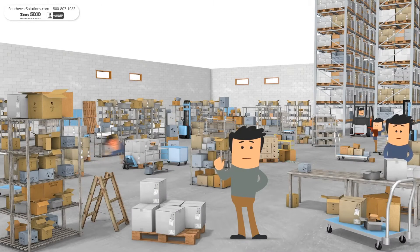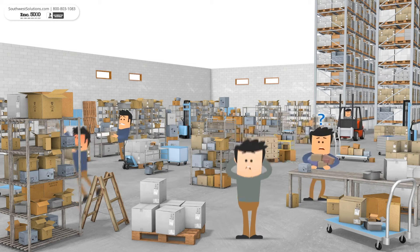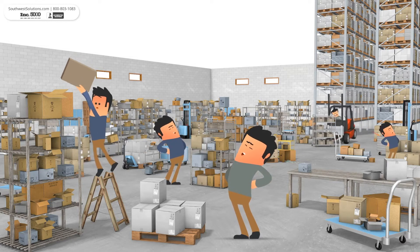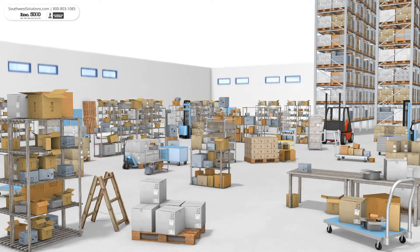When your warehouse storage is inefficient, your order processing often ends up being much too slow. Too many picking errors, long travel distances, safety issues, and non-ergonomic working conditions hurt your productivity and cost you time and money.